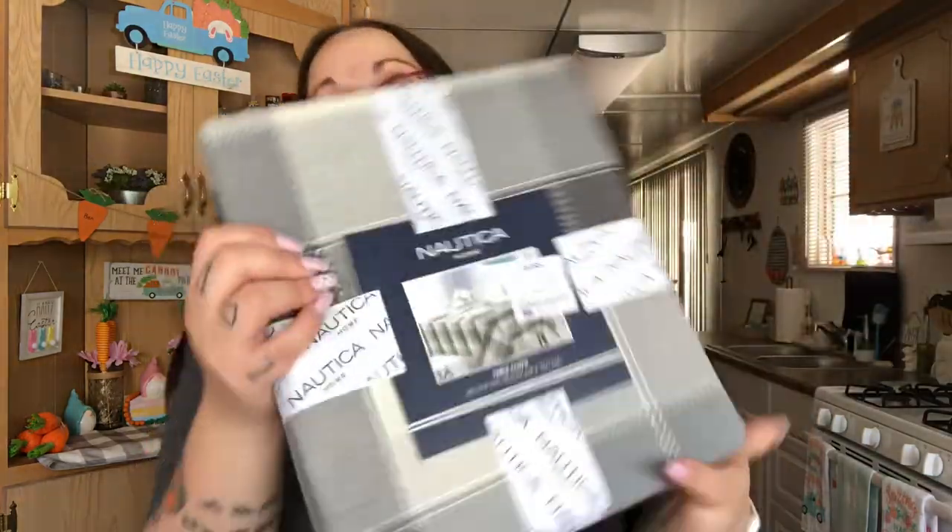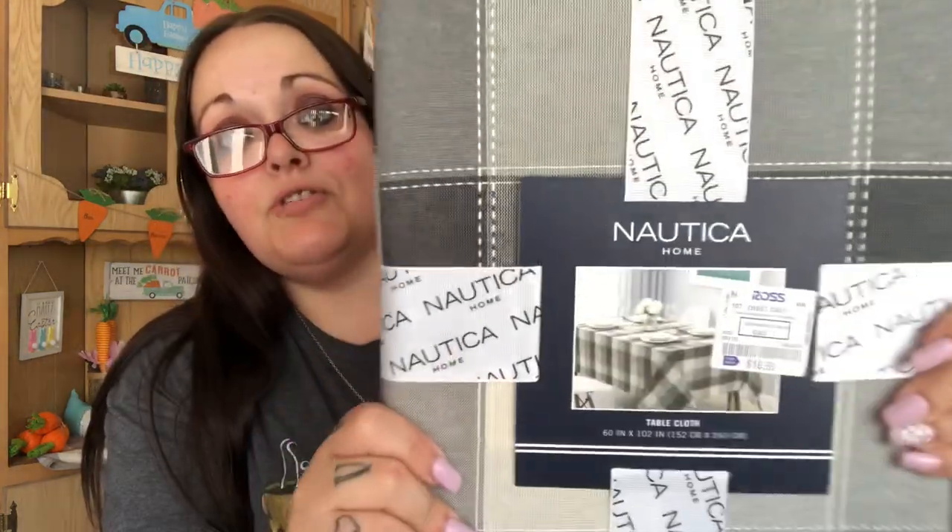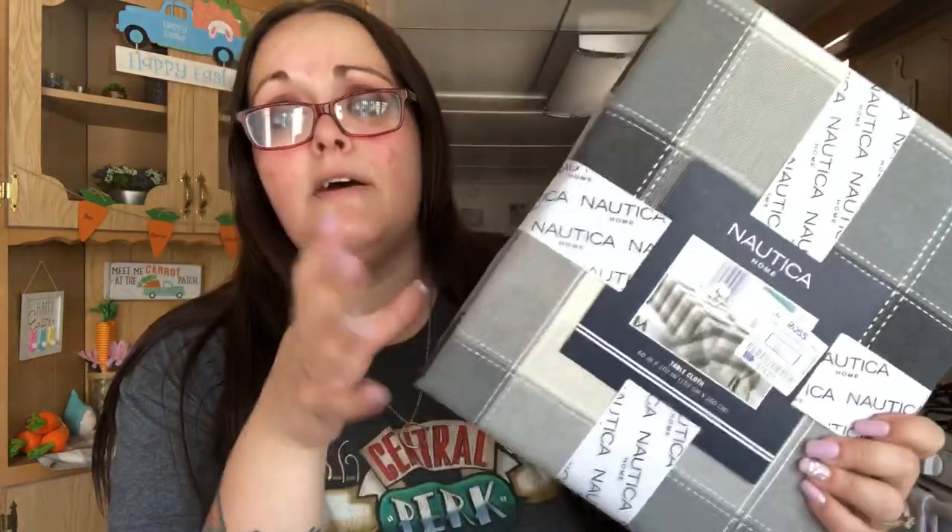I need a tablecloth or something to put on top of the dresser because it's wood — really shiny wood — so you can see the dust. The tablecloth in the kids' room on their dresser doesn't fit the new one we just got; it's too short. So I went to Ross to find one, and I found one. It's like a plaid buffalo check — they also had a bluer version but I like gray for my bedroom.